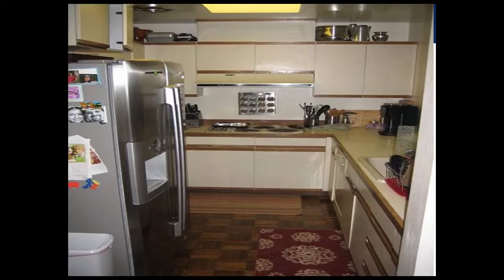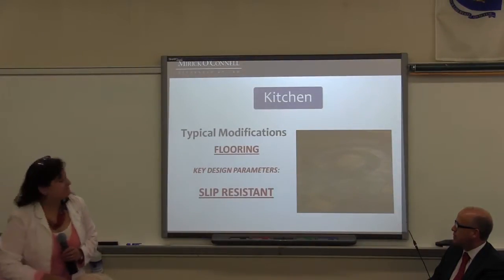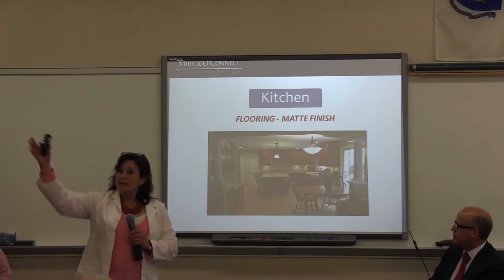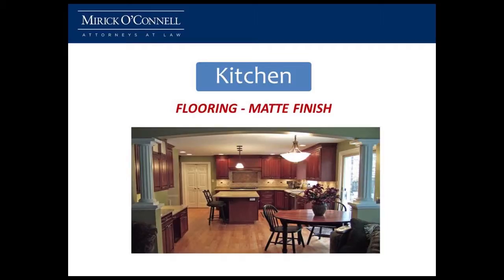Your kitchen — you want to be able to use it in a way that is functional for you and everybody within your family. We look at flooring in a kitchen: slip-resistant tile with a matte finish. Sometimes kitchen floors are very glossy, especially wood ones, and the light — either from above or from sunlight — creates glare, which is very difficult to see and ends up causing a tripping hazard. So you want to put a matte finish on a floor when possible.